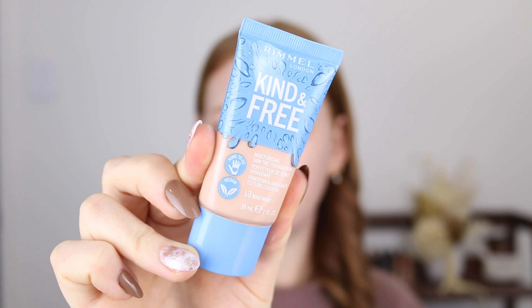My first favourite, and something that I have non-stop been reaching for when I'm putting on foundation, is the Rimmel Kind & Free Skin Tint. I feel like skin tints have kind of become the new BB cream, and with BB creams I could never find one I liked because there weren't very many shades. I'm really enjoying that brands are bringing out skin tints because the shade ranges are better. This is the fairest shade in the range, called 10 Rose Ivory, and it is a bit too dark for me.